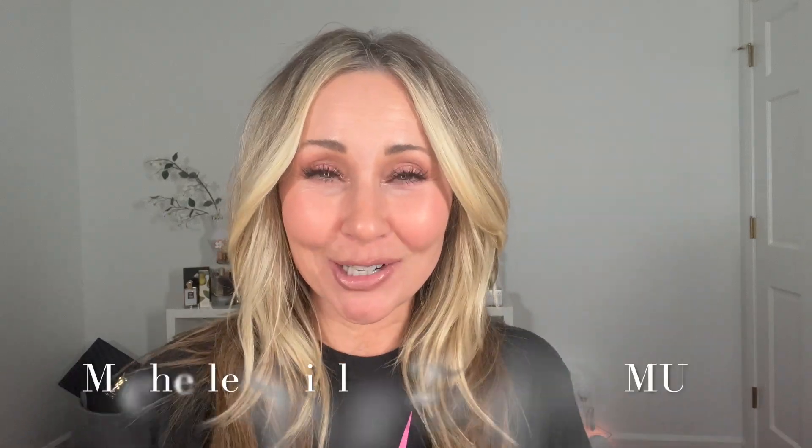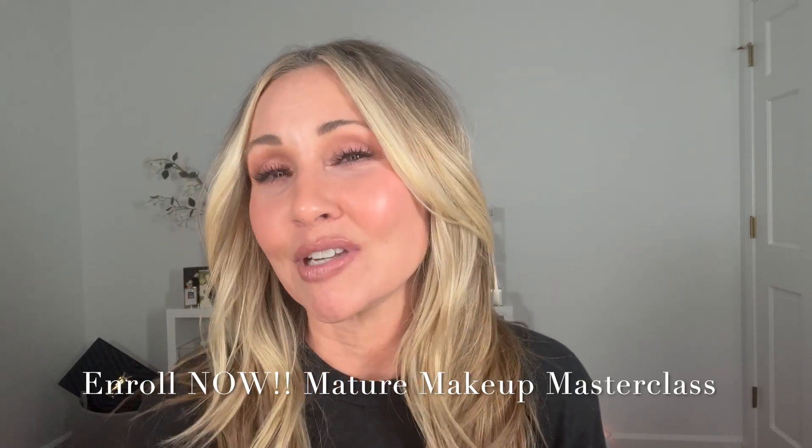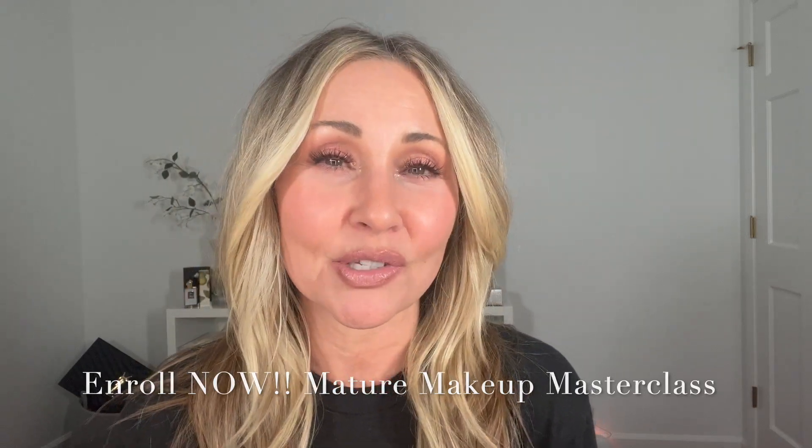Welcome back to my channel. I'm Michelle Spieler — an over 25-year professional makeup artist. I worked in Hollywood. I created the Mature Makeup Masterclass to help women over 40 navigate the aging face and maturing skin. I've done a series of over 20 videos on all different types of techniques and products, including skincare and skin prep. I'm adding more this July.